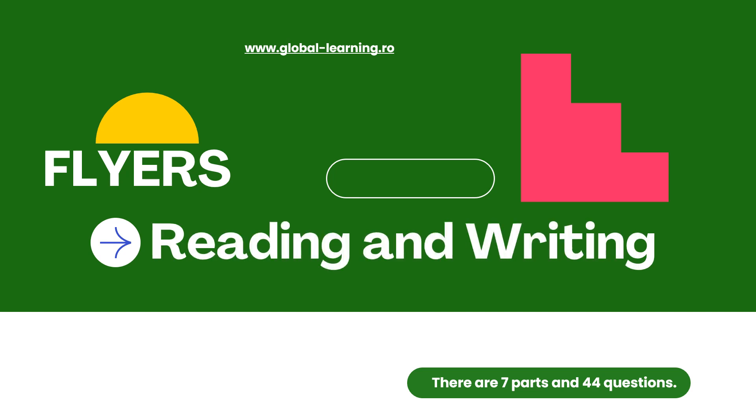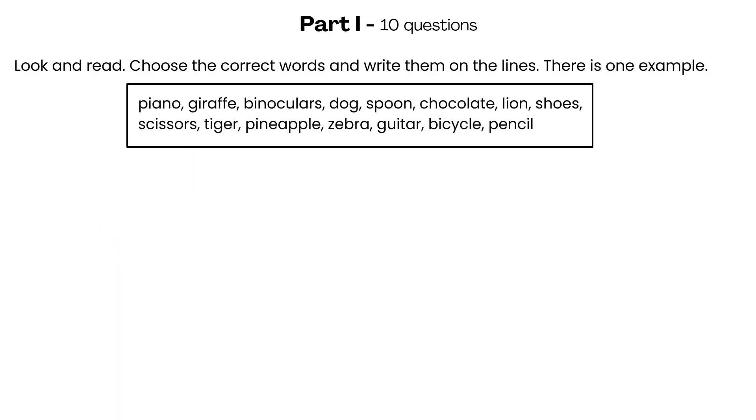FLYERS Reading and Writing, Part 1. Look and read. Choose the correct words and write them on the lines. There is one example. You can write and draw with this. The answer is: pencil.